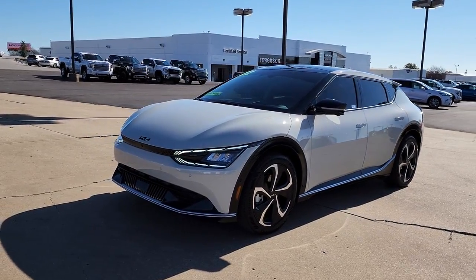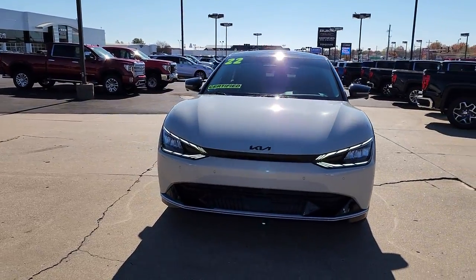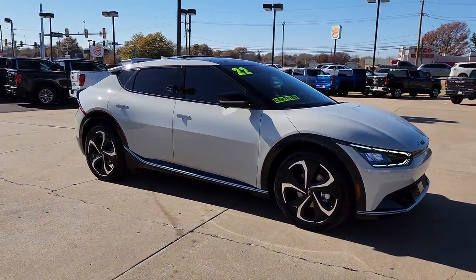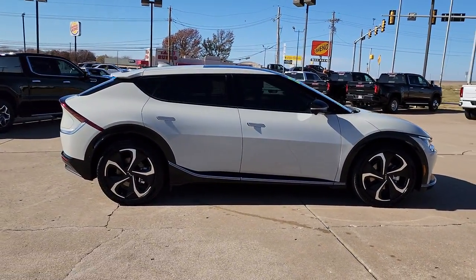Enjoy the view of this 2022 Kia EV6 with less than 10,000 miles on the odometer. This vehicle provides excellent value. Treat yourself to a test drive today. Our staff will toss you the keys and give you an outstanding customer experience.